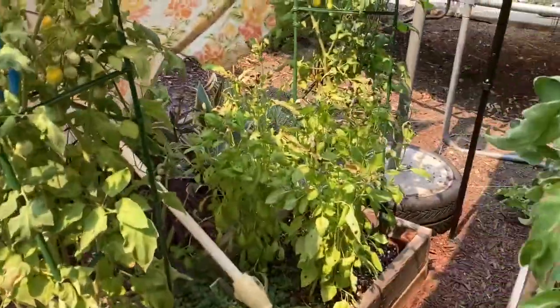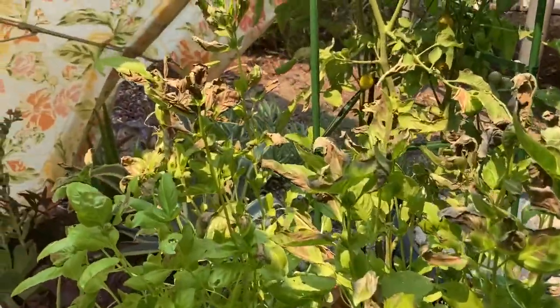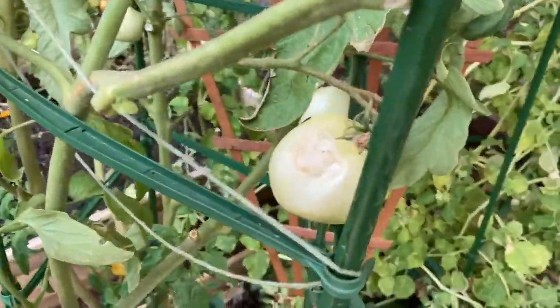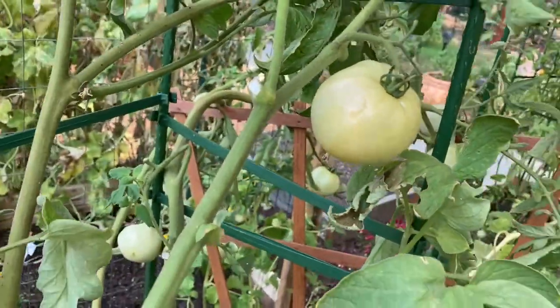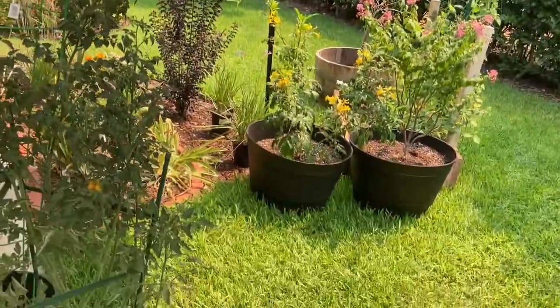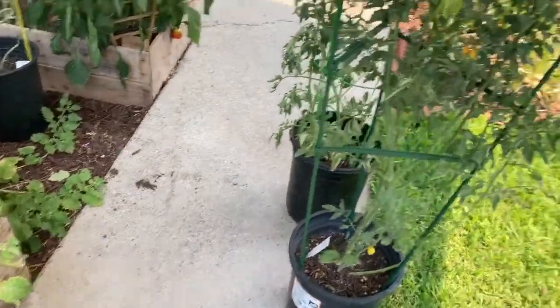I'm still losing some things. Look at the tops of the basil. I've got some scorching on the tomatoes. Even with this 12 by 12 canopy up, all of my potted tomatoes I had to move.